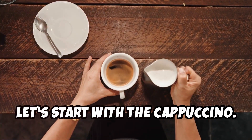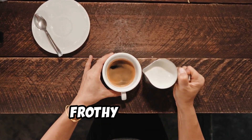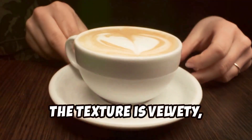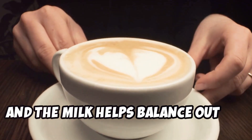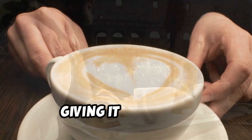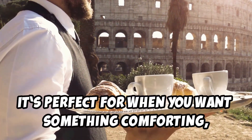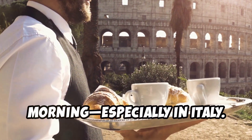Let's start with the cappuccino — the creamy, frothy favorite. It's made with equal parts espresso, steamed milk, and foam. The texture is velvety, and the milk helps balance out the boldness of the espresso, giving it that rich, satisfying taste. It's perfect for when you want something comforting, and it's usually enjoyed in the morning, especially in Italy.